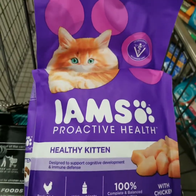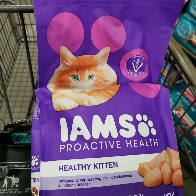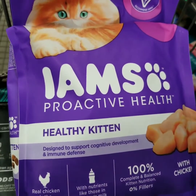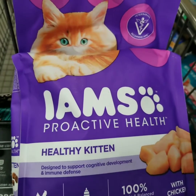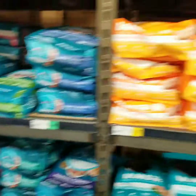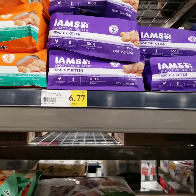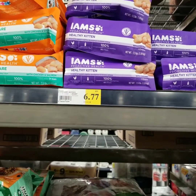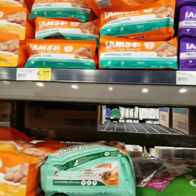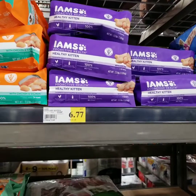All right, I'll be back later with some updates. Have a great day. Here at Winco, I've been pricing good cat food. This is Healthy Kitten — and here it is $6.77. I've seen it as high as $8.49, so it's almost $2 cheaper here. I think we're going to start off with that.